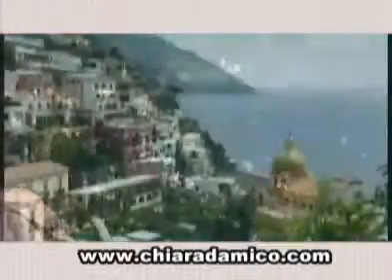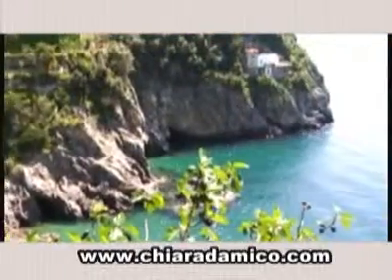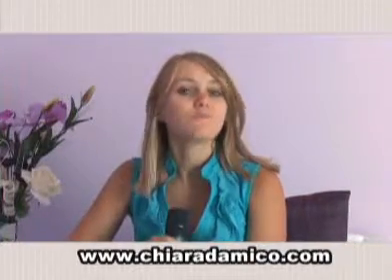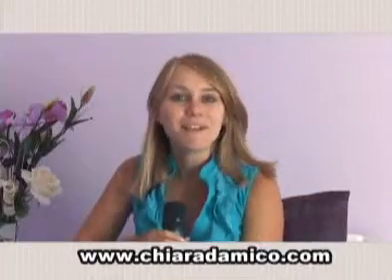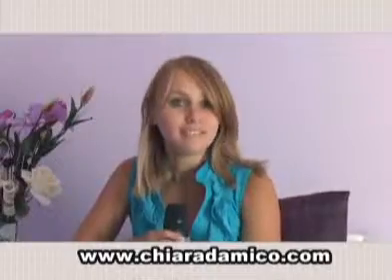I'm Chiara D'Amico, I live and work in the Amalfi Coast, a precious place. It has been protected by UNESCO as World Patrimony. Here is my passionate portrait of its incredible resources, with interviews with local experts and information on new itineraries.